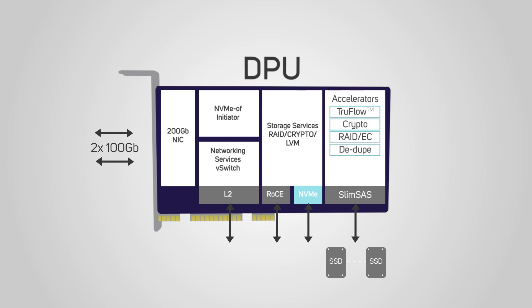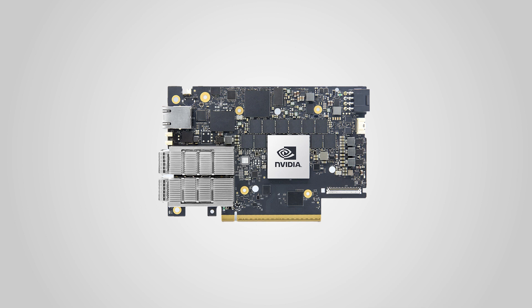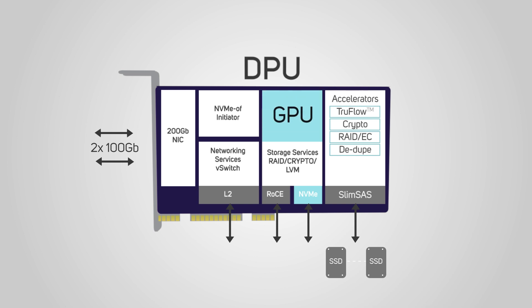A DPU is an evolution of the ConnectX network card that not only provides the same offloading via RDMA or RoCE, but adds multiple accelerators for the likes of management, storage, encryption, RAID, and deduplication, further removing more load from the CPU and reducing server latency even more. The latest Nvidia Bluefield 3 DPUs offer the same ConnectX-7 connectivity speeds and PCIe 5 architecture alongside this host of other features. There are even DPUs with GPUs embedded.